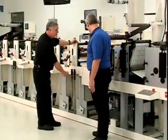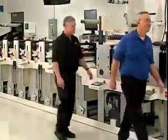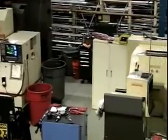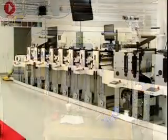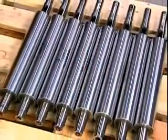Steve Sander is the U.S. Machining Manager for Danish-based printing press company Nilpeter. He oversees the manufacturing of five presses in the company's 65,000-square-foot facility near Cincinnati. Each flexographic press includes a number of high-precision machined parts, including eight impression rollers of varying diameters.